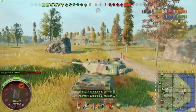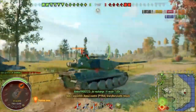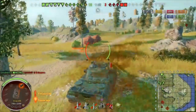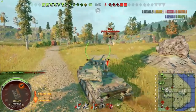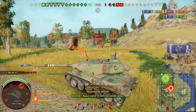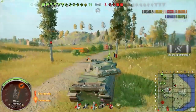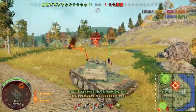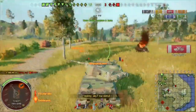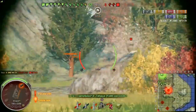The entire AMX M4 line is not very good either. The tier 7 — which you also grind through for the 50B — is pretty garbage, arguably worse than the Black Prince. The tier 8 has no armor and is garbage, and the tier 9 still feels kind of garbage. When you finally get to tier 10, you feel like you're playing the same tank but a whole tier higher. Maybe some of you like it, but for me I would stay away from it.